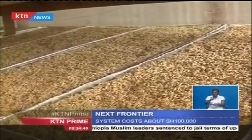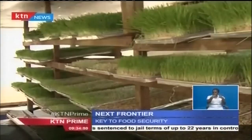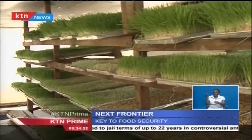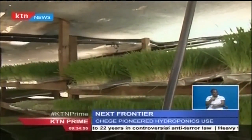Though having been in global existence for over 50 years, the technology started gathering traction in Kenya over the last two years, although many smallholder farmers have little or no knowledge about it.